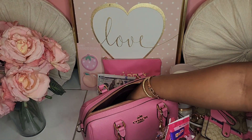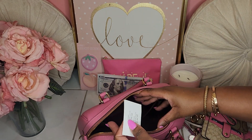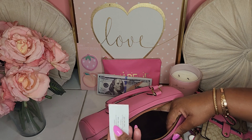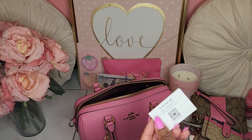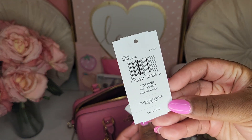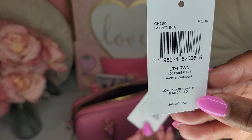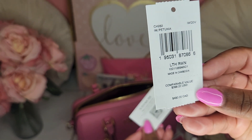The last thing I had in here pretty much was just the tag and the cleaning care instruction card. If you're interested, this is what it looks like — the Petunia.